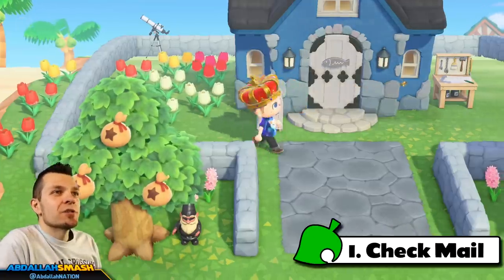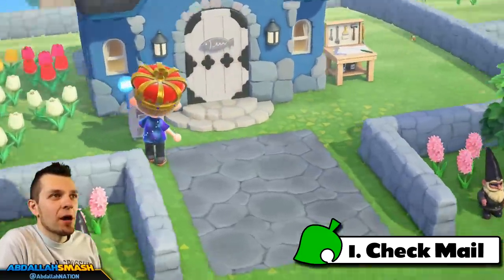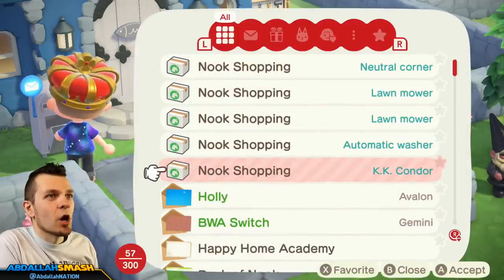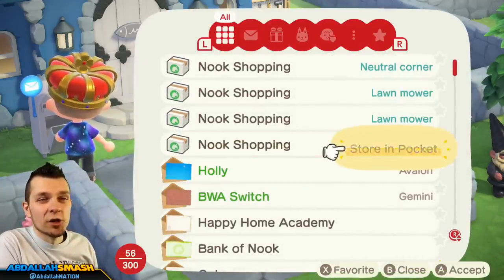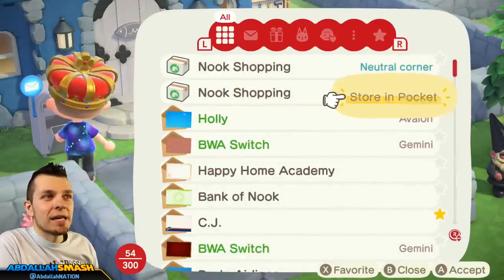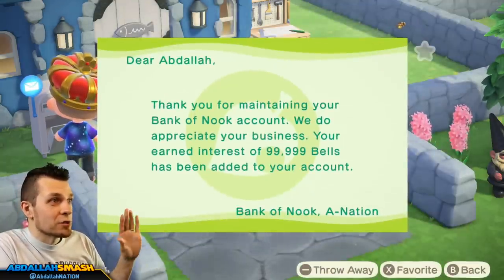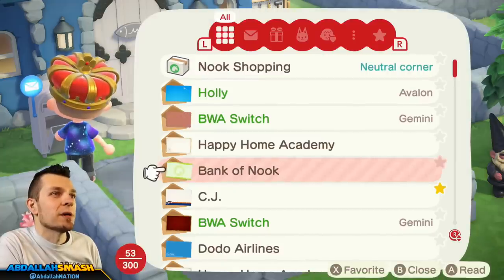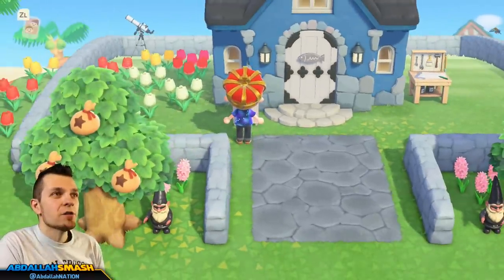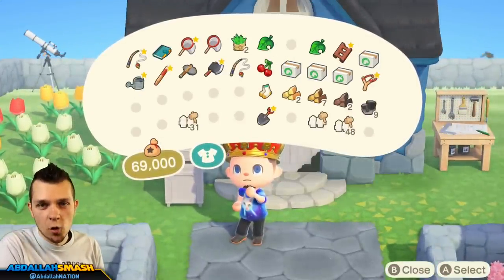Number one: as soon as you boot up your game, you are going to have some mail inevitably, so checking your mail is very, very good. Especially if you guys are on top of doing all the Nook shopping, which is something we'll get to later on the list. You might get something from the Happy Home Academy, an interest payment from Tom Nook, something from CJ, or one of your friends. Make sure you check your mail and then open up any presents that you ordered.